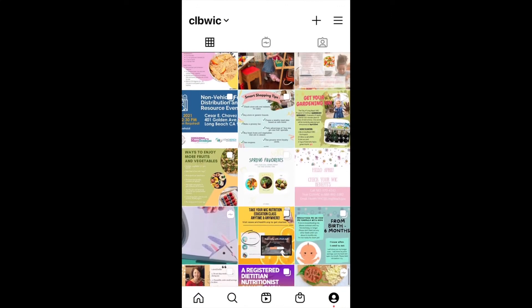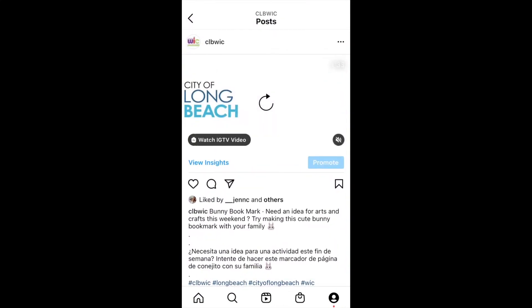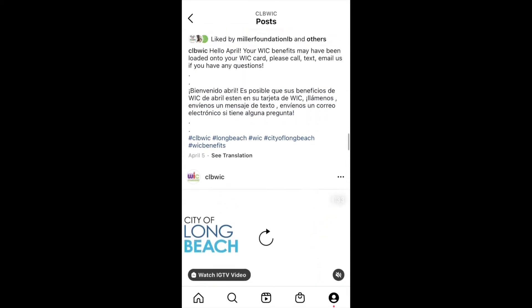CLB WIC program here sharing our April Instagram recap. We kicked off the month with a bunny bookmark arts and crafts video.